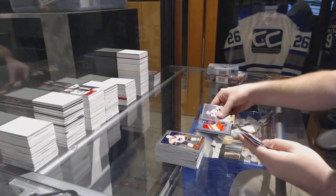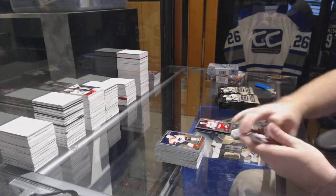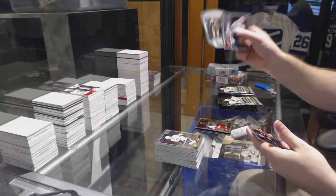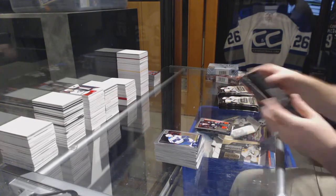We've got a Wayne Simmons for the Flyers, retro marquee rookie for the Canes of Trevor Carrick - that was a big card. NHL logo crest of Bobby Orr for the Bruins, Larson for the Anaheim Ducks marquee rookie.